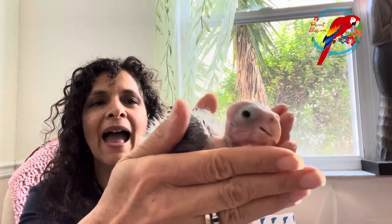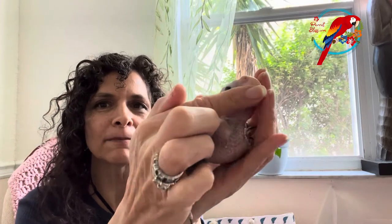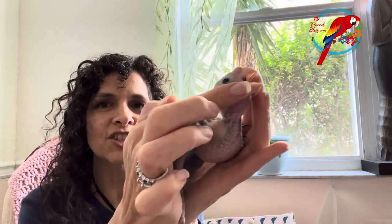This baby is Peepa. She's crying normally now, but when we first got her, she cried non-stop. Her crop right there — you see that bulge? I just fed her. Her crop is where food goes in. She's cute and adorable, but I'm going to put her back in hopes that you could hear me.